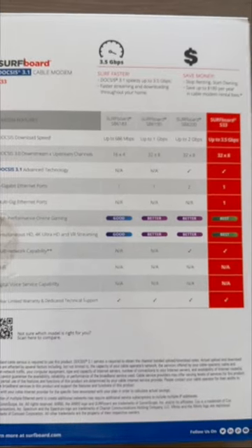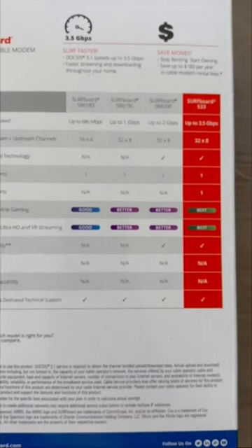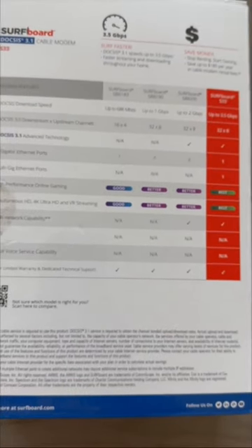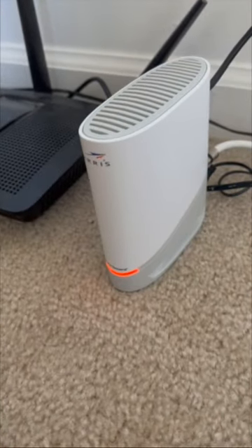Now according to the back of this, in this competitor class, this seems to be the best one. We're looking at the red columns — up to 3.5 gigabits per second. Best for online gaming, best for 4K ultra, and VR streaming. So let's plug it up and put it to the test.